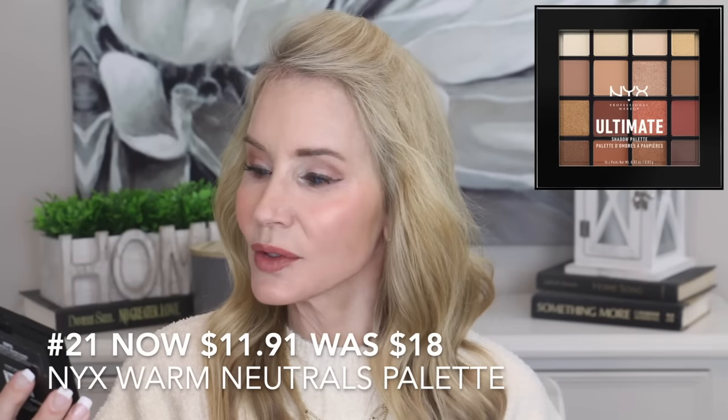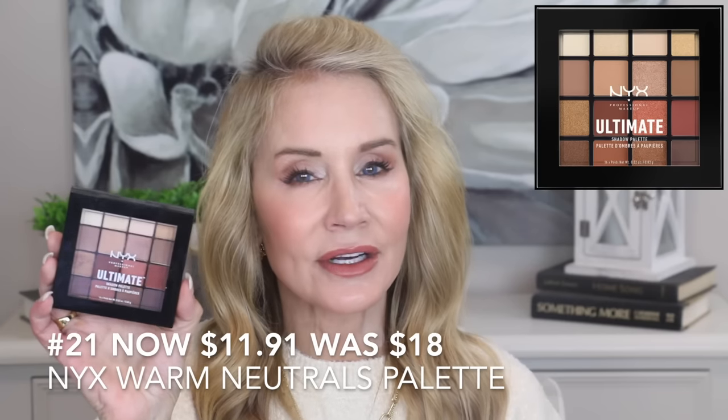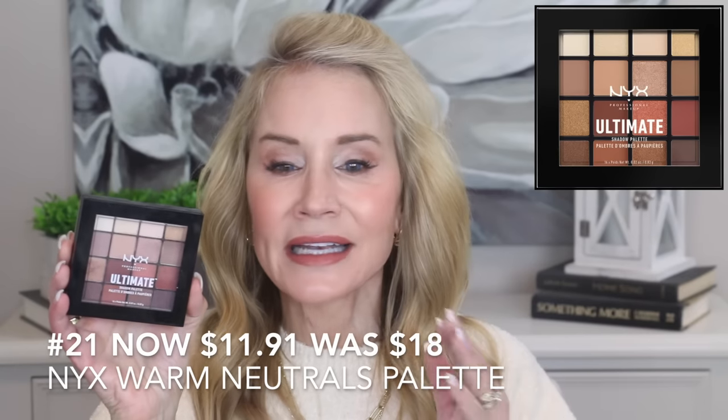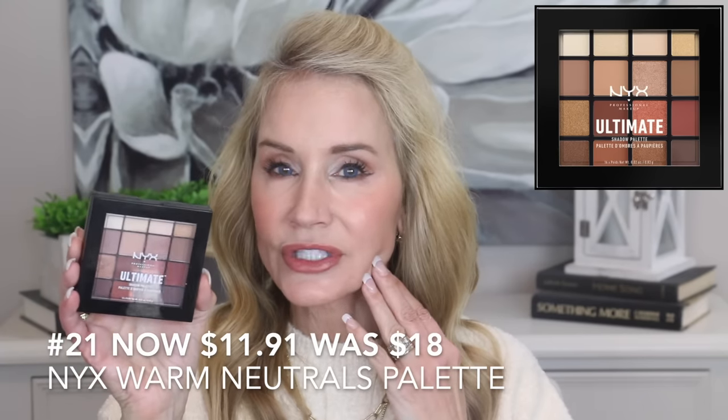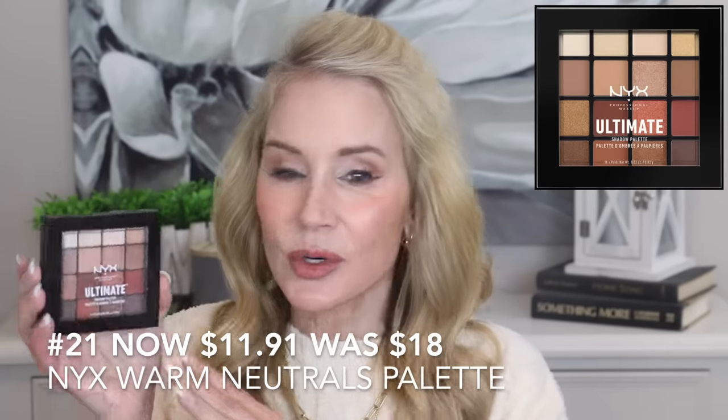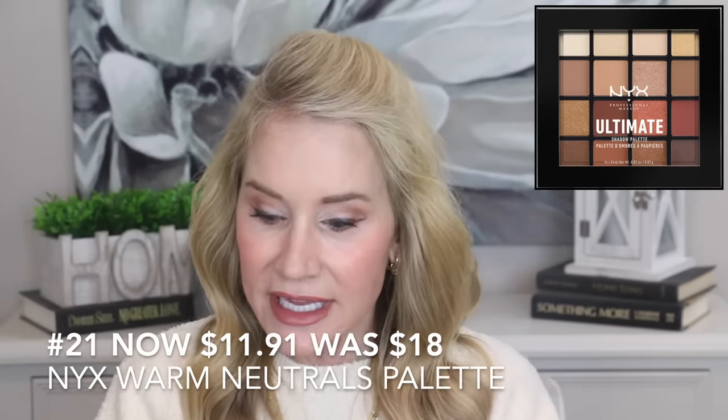I'm showing two eyeshadow palettes. The first is the one I have on right now — the NYX Ultimate Shadow Palette in the Warm Neutral colorway. Look at all those warm neutral colors — it creates a very neutral, blended, natural look on your eyes, which I really appreciate. It's on sale for $11.91 and is normally $18, so that is a good savings.